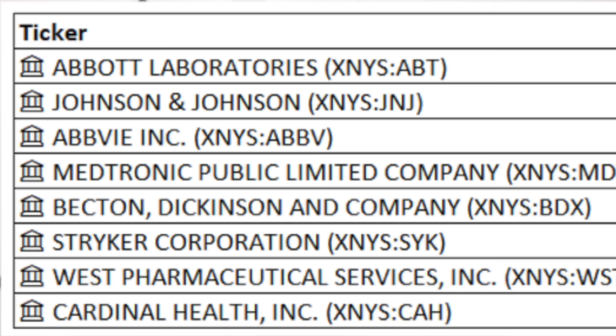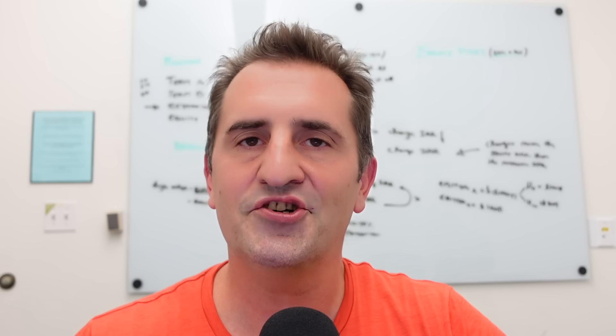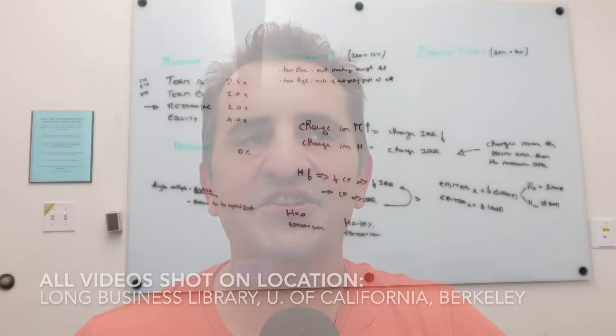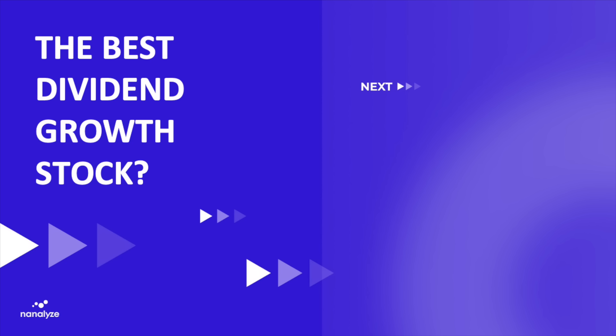Speaking of dividend growth, the highest ranked stock in our Quantigence universe — not shown in this list because I didn't include international firms — the highest ranked name in our entire universe of over 200 dividend growth stocks would be a very contentious pharma firm that we recently covered. It's a very interesting story and certainly something you ought to watch next. Thanks so much for taking the time to watch this today.